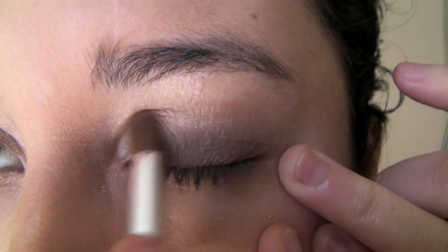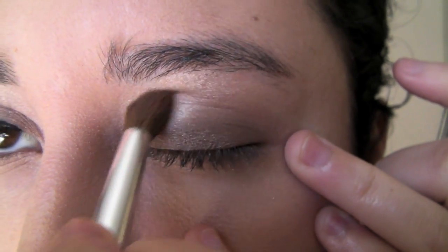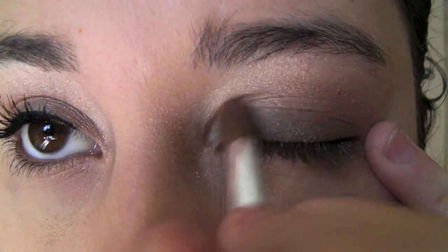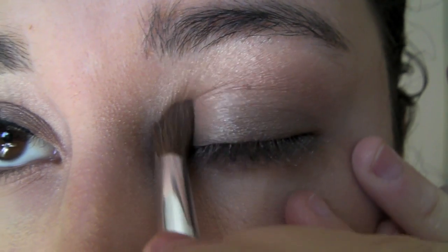Okay guys, so now that I have the champagne base and the brown on the lid, we are going to take the orange from the kit and just apply it right in the crease. It's this color right here, and I'm going to take a little bit of that with a crease brush and just apply it right into the crease and blend it. So now you should have the brown lid, the champagne base, and then the orange in the crease. It's a really light and subtle kind of look, but it's really pretty.